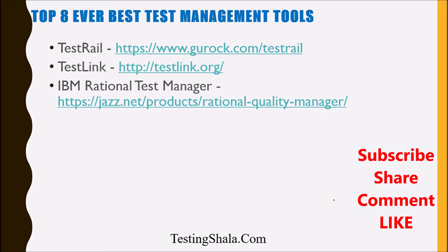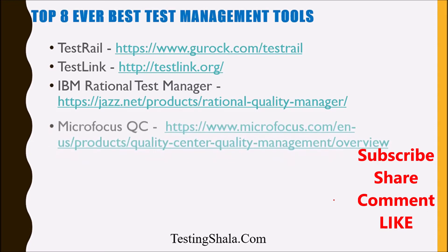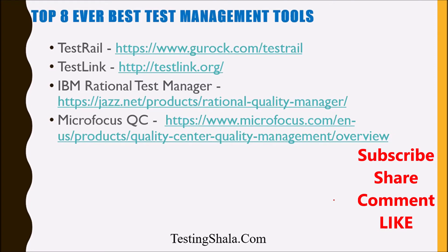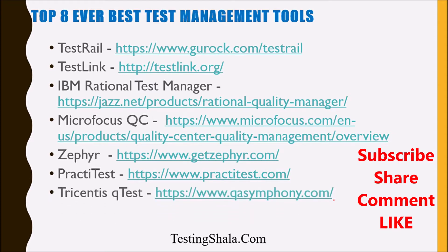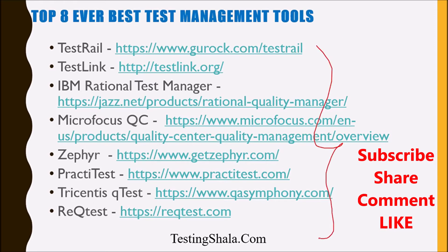IBM Rational Test Manager is also one of the best test management tools which you can utilize for your test management activities. We also have Micro Focus QC, which we call Quality Center, then Zephyr test management tool, PractiTest, Tricentis qTest, and finally ReQtest. So these are the eight important test management tools.